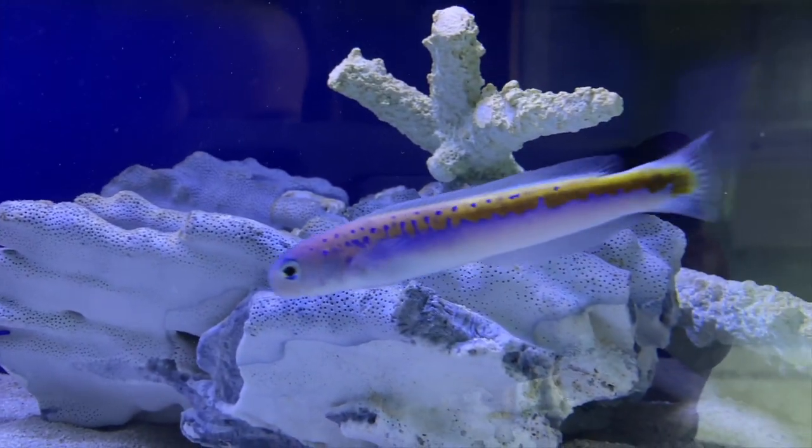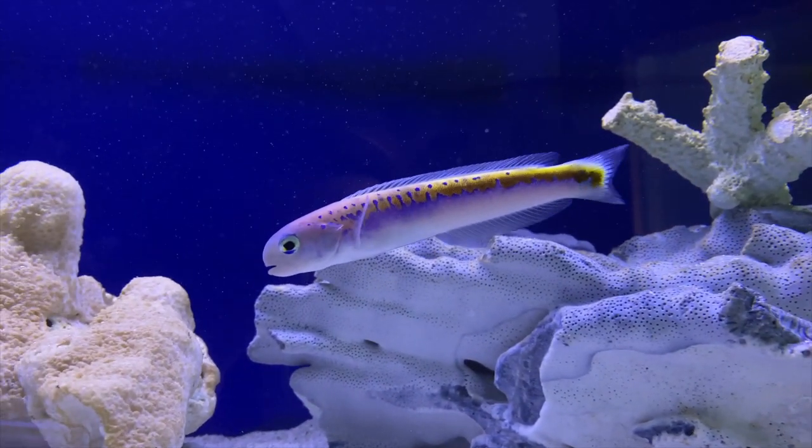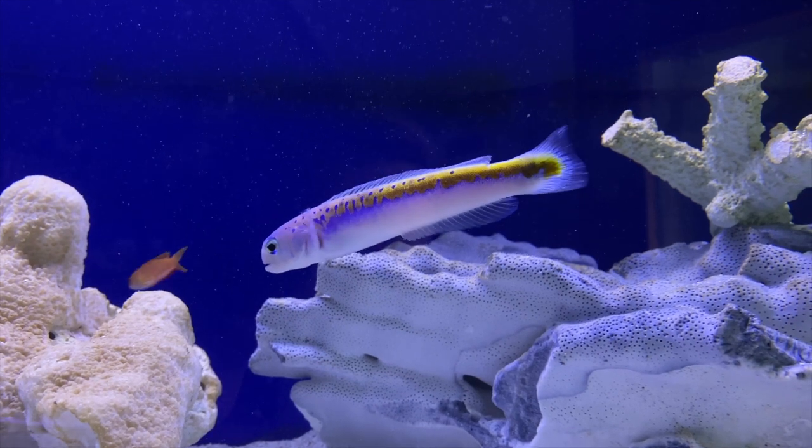These fish are already eating a multitude of different types of foods, including mysis shrimp, brine shrimp, krill, and even flake food.